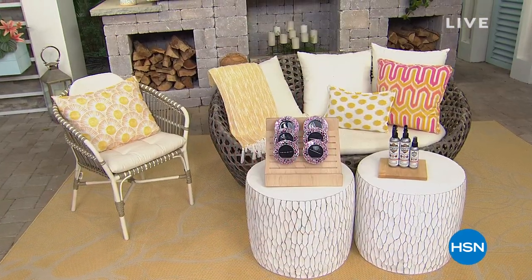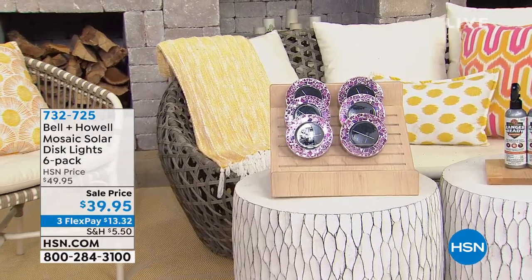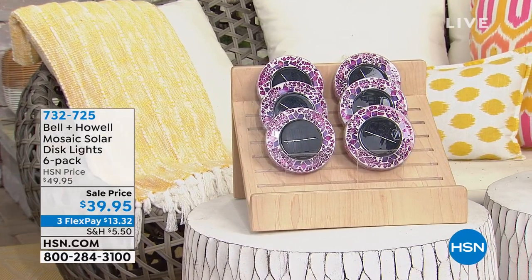Before we get to this, because I'm really excited about this, I'm going to show you a couple items that are coming up. I'd like to give you a little head start if you want to head over to HSN.com and check those things out. First, coming up from Bell & Howell — you may have seen us do Bell & Howell disc lights before, whether it's for your walkway, or maybe it's in the garden, or maybe it's in the backyard patio for the party.